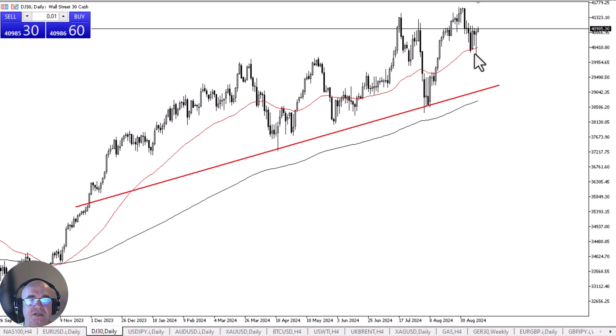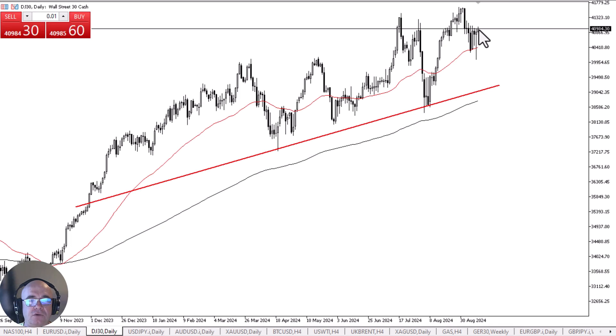The Dow Jones 30 initially rose a bit during the Thursday session, but right now we are running into a little bit of trouble at the 41,000 level. With that being the case, the market is ready to break out, I believe, and I think really what we need is some type of fundamental reason to get moving. The PPI numbers coming out could be that reason, but even if they aren't, I suspect it is probably only a matter of time before the Dow Jones 30 really takes off and tries to get back to the highs again.